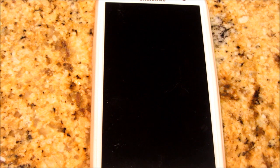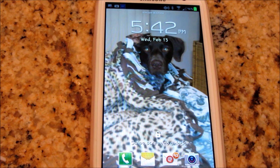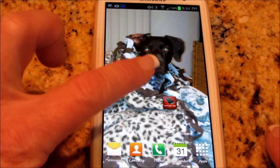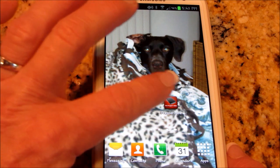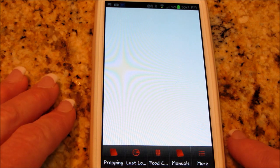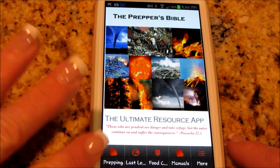Let's take you over to that Prepper's Bible app again. It looks like there's a red background with a little Bible. For those of you that are concerned, it's not about Bible prophecy or anything — although it kind of really is.